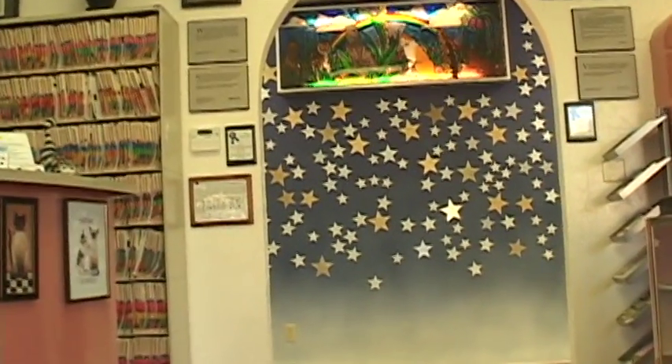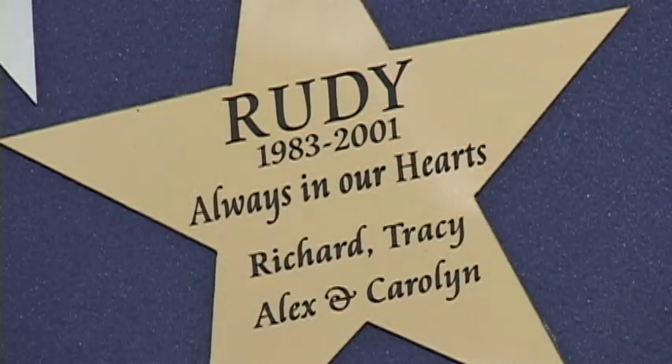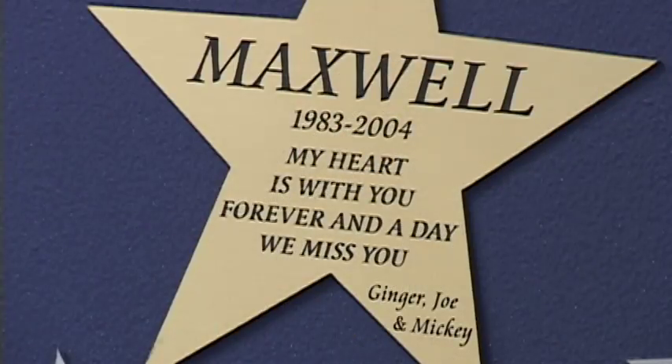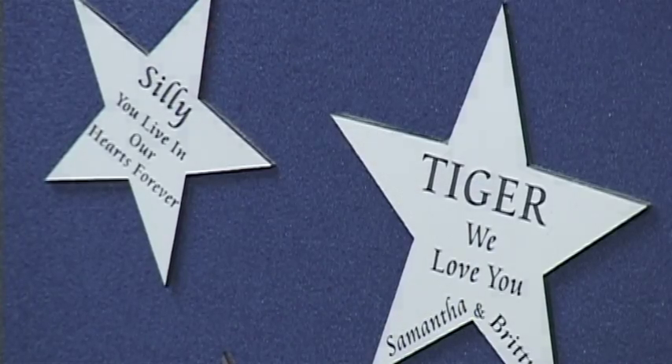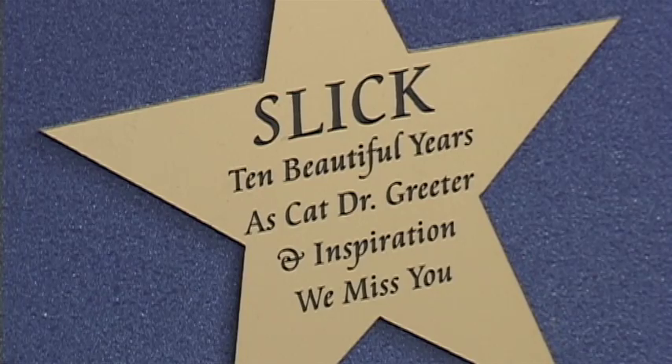Coming through an archway, you'll see our famous star wall. Each star celebrates one or more of our patients and the special bond they have with their family. Funds for these stars support our efforts to provide medical care for rescued cats whose owners' hearts are bigger than their wallets.